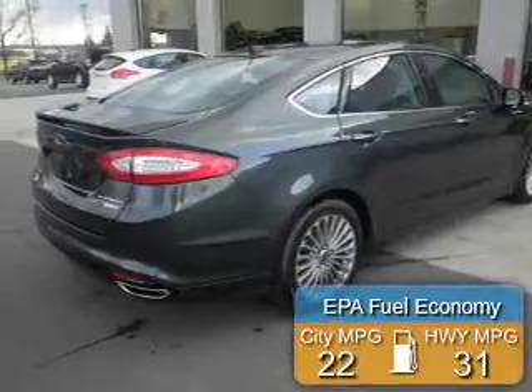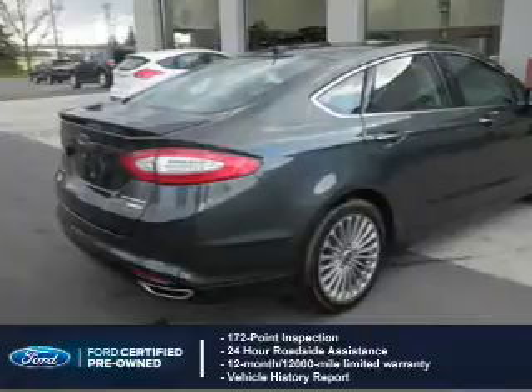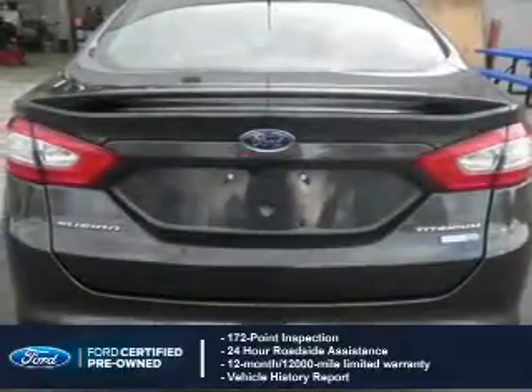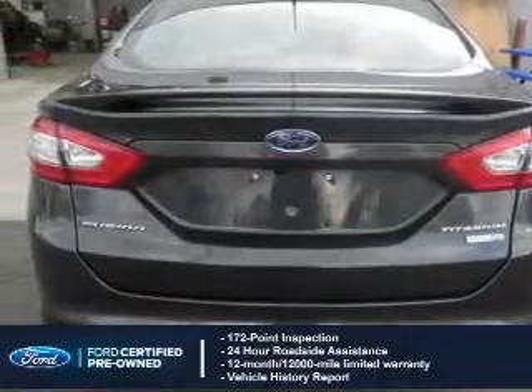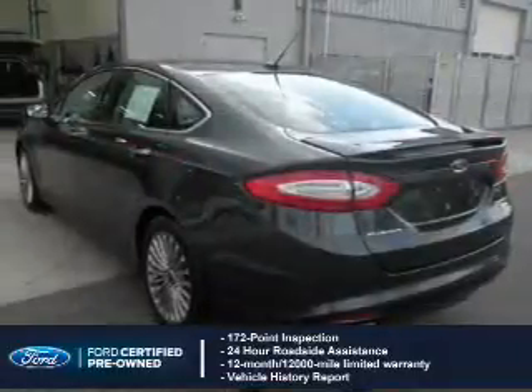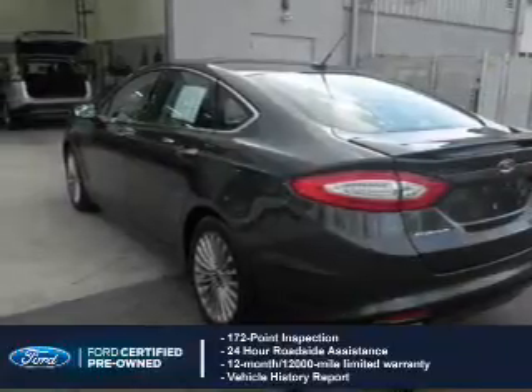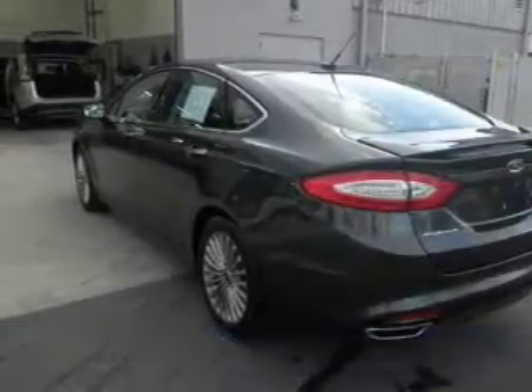Great fuel efficiency saves you money by requiring fewer trips to the gas station. With Ford certified pre-owned vehicles, peace of mind comes standard, featuring a 172-point inspection, 24-hour roadside assistance, vehicle history report, 12-month, 12,000-mile comprehensive limited warranty, plus 7-year, 100,000-mile powertrain limited warranty coverage.